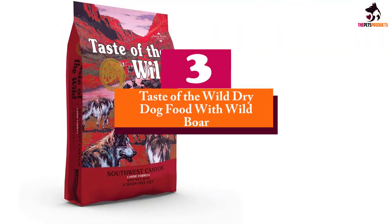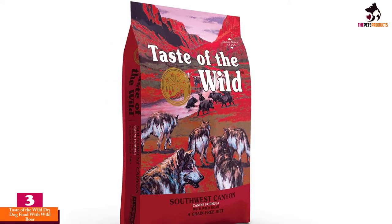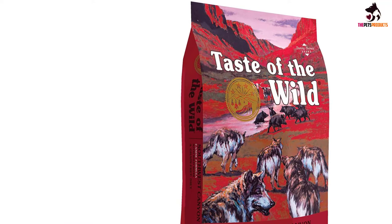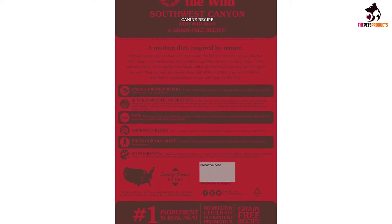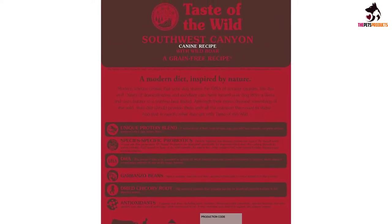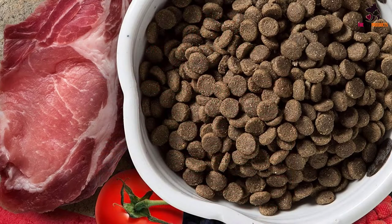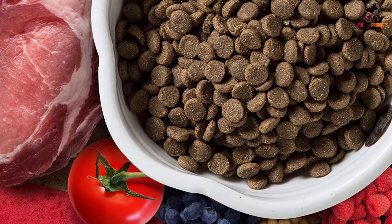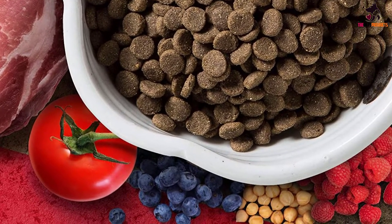At number 3, we have the Taste of the Wild dry dog food with wild boar. Taste of the Wild Sierra Mountain dry dog food states the first two ingredients as being lamb and lamb meal. This clearly shows the amount of focus they have put into getting that meaty flavor and densely packed protein content into this delicious grain-free recipe. Not only is it chock-full of tasty roasted lamb meat, but this food will also introduce a slew of nutrients, antioxidants, and probiotics into your dog's diet. These additional ingredients are all carefully chosen to boost your dog's immune system, as well as maintain it.